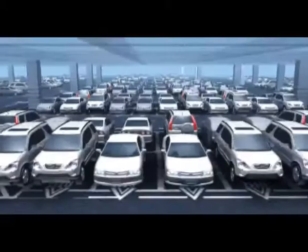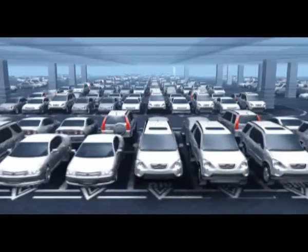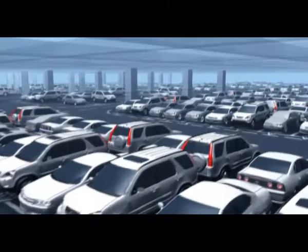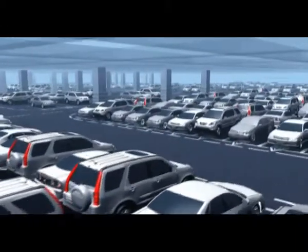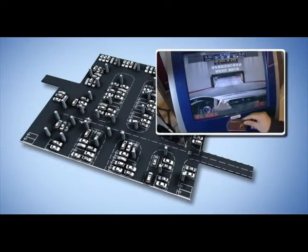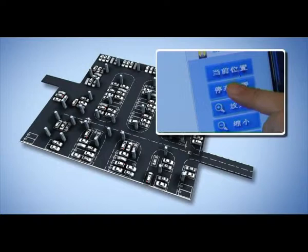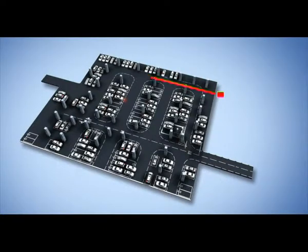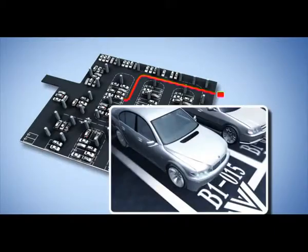With parking facilities growing larger and cars increasing, it is also very difficult to find the accurate position of a parked car. With A.K.E. Vehicle Retrieval System, customers can now find their parked cars within seconds — just by slight clicks on the system — for clear car-seeking routes.